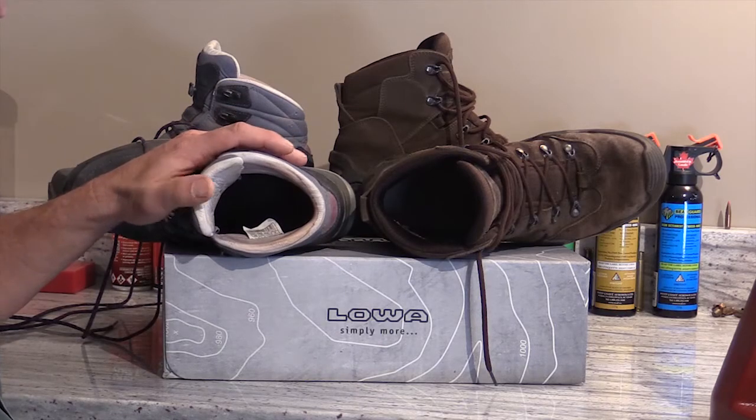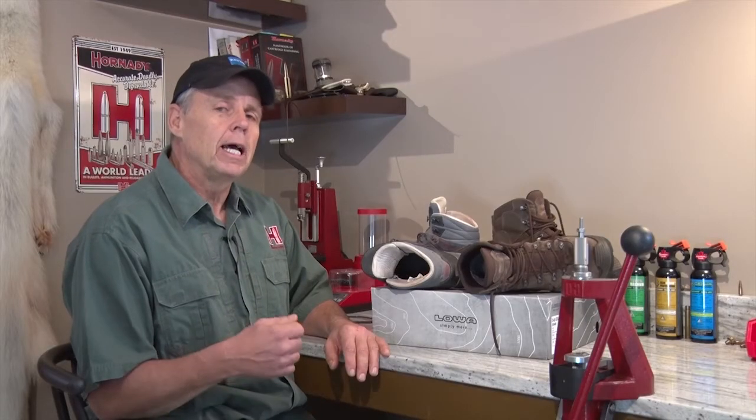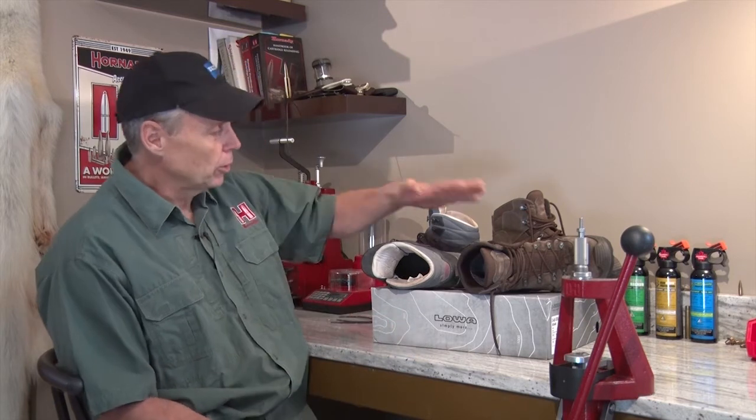Loa uses the highest quality leather in their linings and it's untreated, which is important because it allows the natural pores to breathe. Leather-lined boots are typically cooler under hot conditions and they transfer moisture better, so if you've got really sweaty feet, they're often a better option than a Gore-Tex boot.